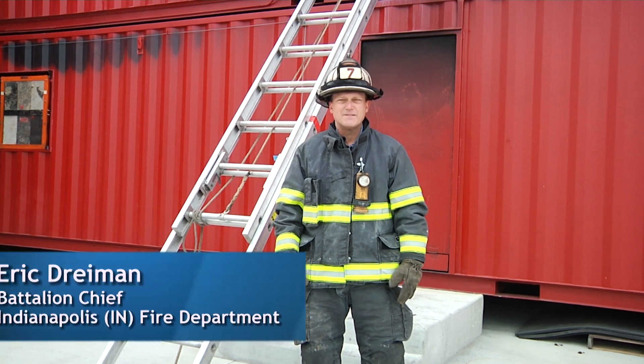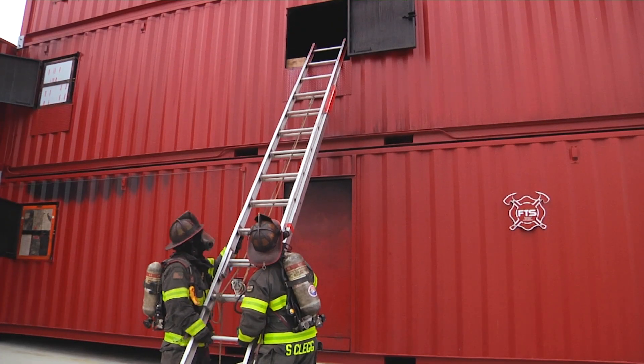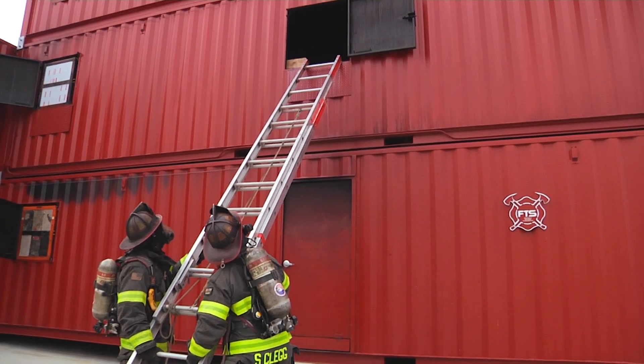Welcome to Fire Engineering's Training Minutes. I'm Eric Dreiman, a Battalion Chief with the Indianapolis Fire Department, and today we're going to discuss proper ladder placement for victim removal when we are performing vent-enter-search.